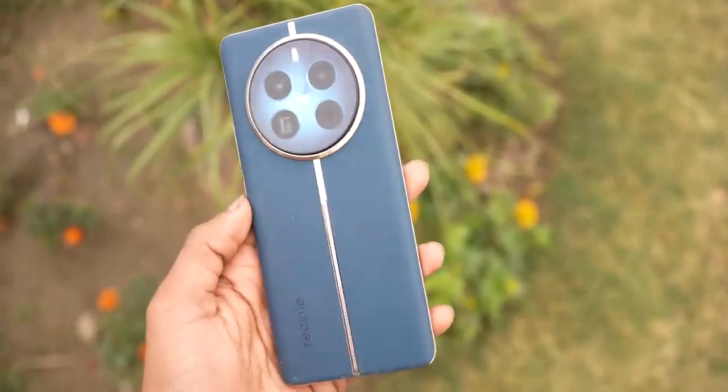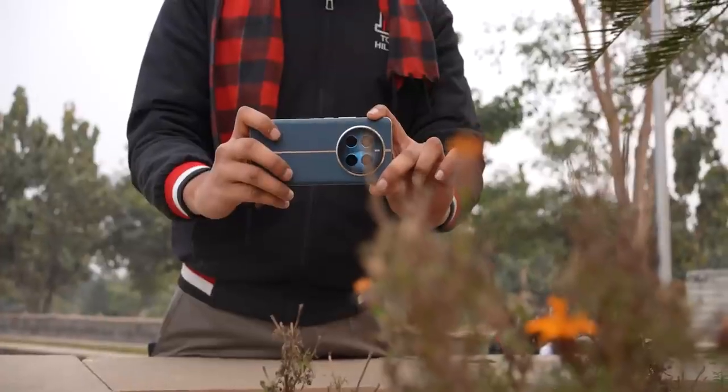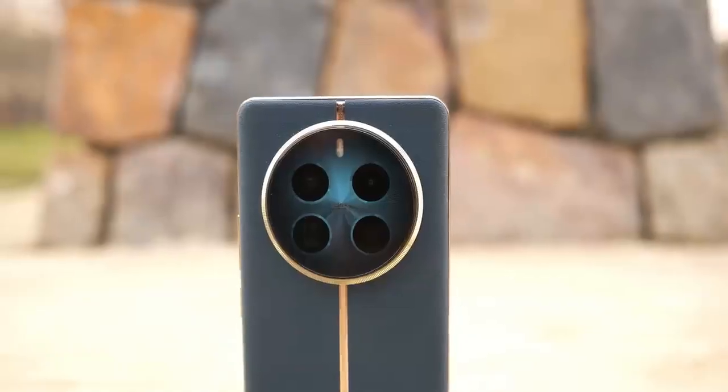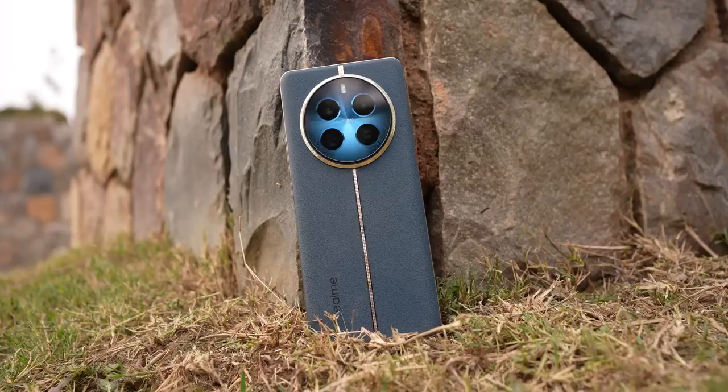This was the complete Realme 12 Pro Plus 5G. At the time of shooting, I don't know the price, but I estimate it will be under 30,000 — around 29,999 or 28,999. From our testing, 2-3 things stand out: first, the design and look is wow — it looks very different from the competition and gives a premium luxury feel. The camera is improved compared to last year, especially the periscope lens and selfie camera. Performance is good and the phone overall is solid — just waiting for a solid price. This phone is for people who prioritize design, look, and feel, along with a great camera for photos.